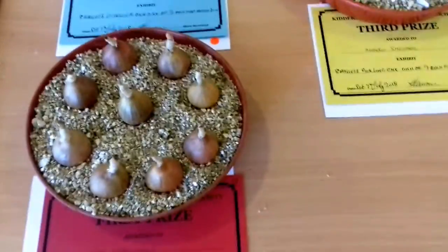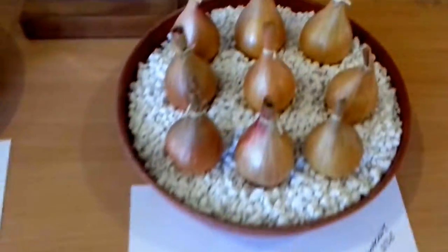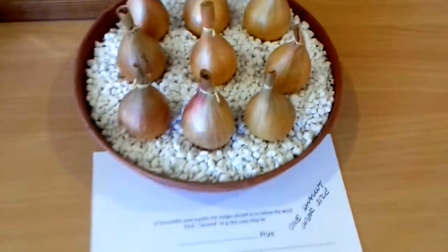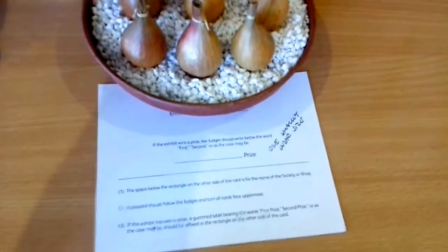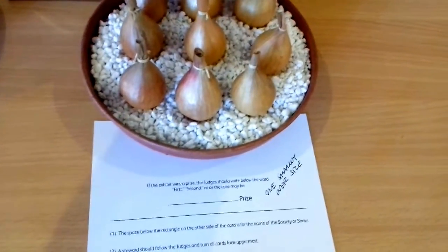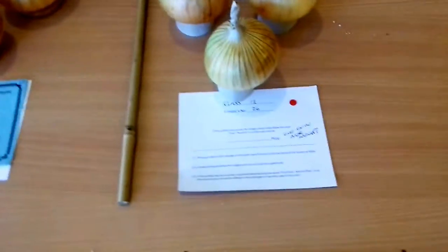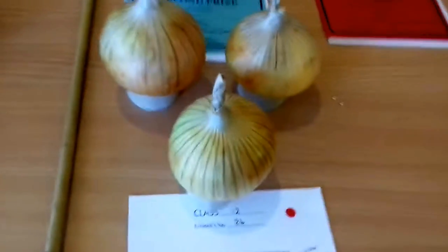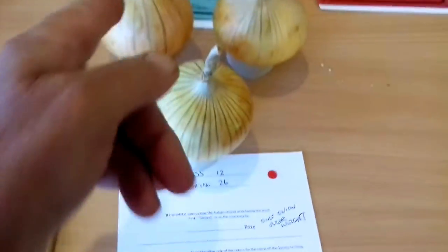These are pickling shallots — these have got to go through a 30mm ring. These here are beautiful and would have got first place, except that one didn't go through the ring. So being a stickler, he didn't get anywhere. He should have learnt his lesson. Same with this one here — he got one onion overweight. And I'll find out who put it in.